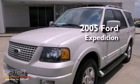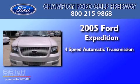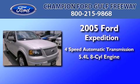This is a 2005 Ford Expedition. This SUV has a 4-speed automatic transmission and a 5.4-liter V8.